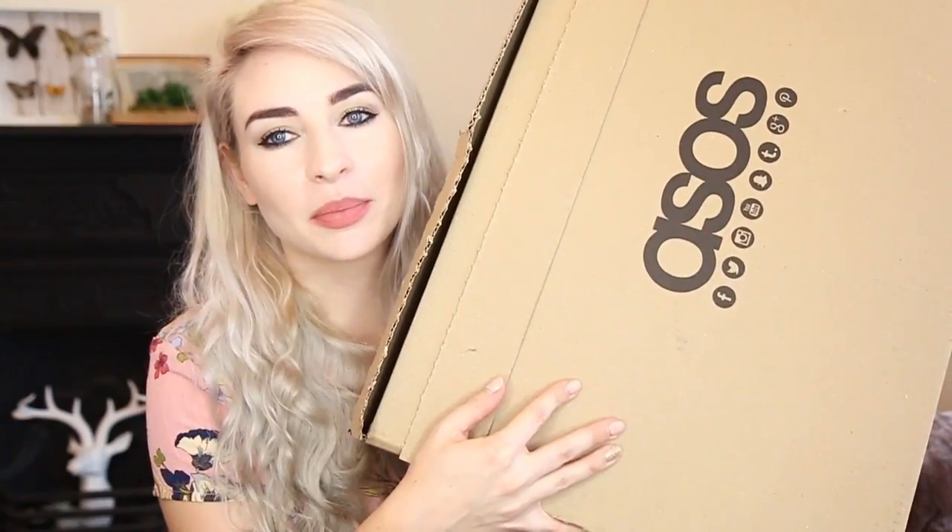Hello everyone, hope you're well. Today's video is an ASOS haul unboxing video. This is how big the box was — I have a shopping addiction, please don't judge me. It includes a mix of stuff I've purchased that is in the sale and stuff that isn't. As usual, I will leave links to everything down below, and I'll also insert some cutaways of me wearing each item so you can see how they fit on the body.